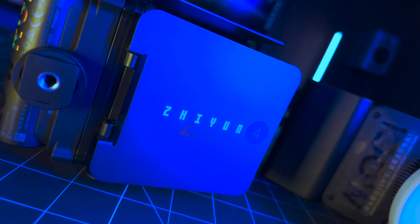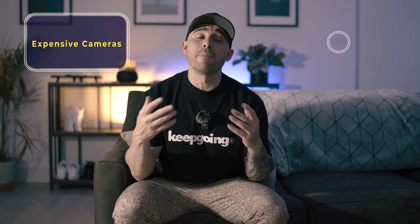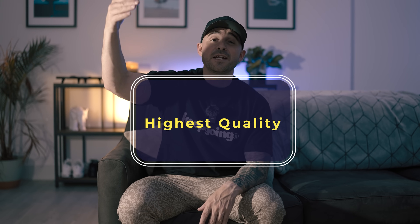Today we're going to be jumping into one of the most important aspects of photography and videography, which is lighting. When I first got into this craft, I thought it was all about having the most expensive camera and best lenses with the lowest apertures to get the highest quality video, but in reality you could be shooting on a GoPro, an Osmo, or even an iPhone and get pretty similar quality as long as the lighting conditions are optimal.